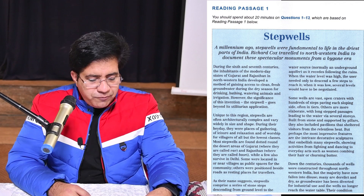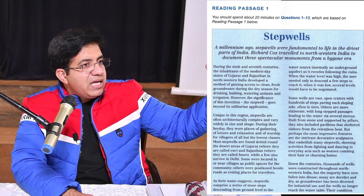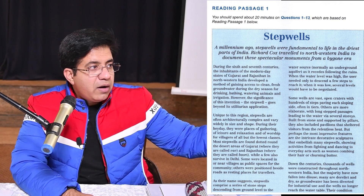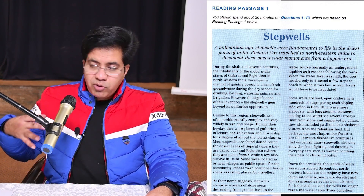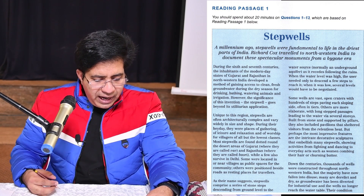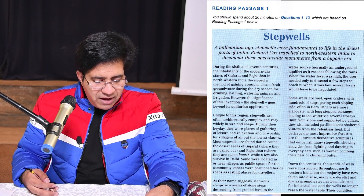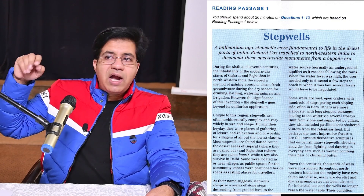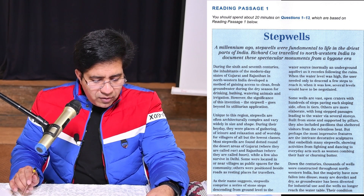Second paragraph: 'Unique to this region.' They're talking about step wells — step wells are unique to this region, meaning they are not found elsewhere, only in that area. Step wells are often architecturally complex and varied, so this paragraph will discuss architectural design. You can underline words like gathering, worship, relaxation. Words in italic are notable; words starting with capital letters like Gujarat and Rajasthan are important. The word 'bauri' and 'Delhi' are mentioned. Underline but don't underline everything — if you underline everything, nothing stands out.